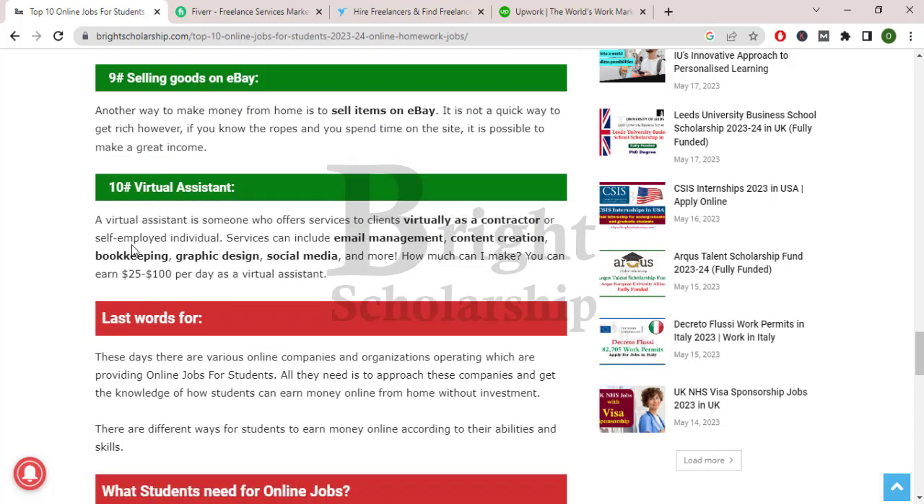Virtual assistant. A virtual assistant is someone who offers services to clients virtually as a contractor or self-employed individual. Services can include email management, content creation, bookkeeping, graphic design, social media, and more. As a virtual assistant, you can earn $25 to $100 per day.